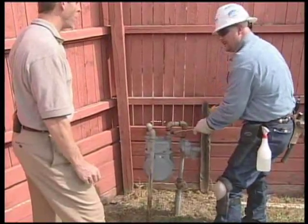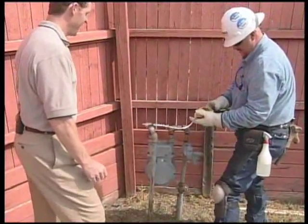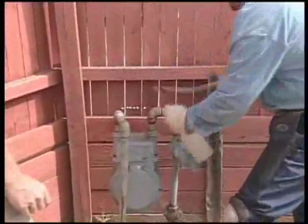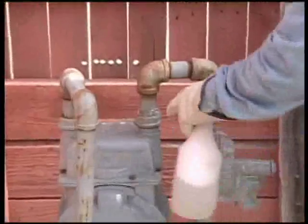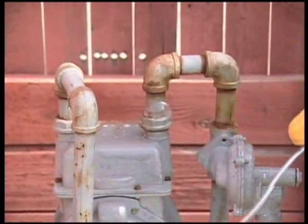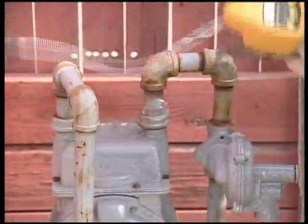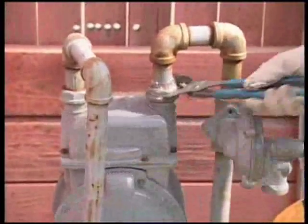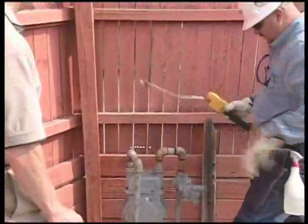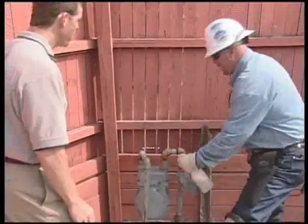Right here is indicating that I do have a little leak — and there it is now. So, what's your next step? What I'll do now is soap it out here just to make sure it is leaking there. As you can see the bubbles, we do have a leak there. So, what I'll do now is just tighten that up to repair it. There you go. Now I'll re-soap it out just to make sure the leak is repaired.